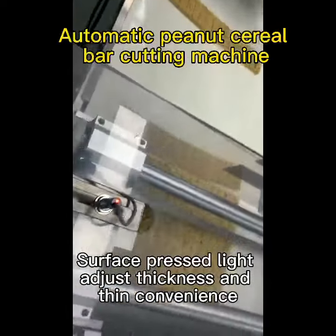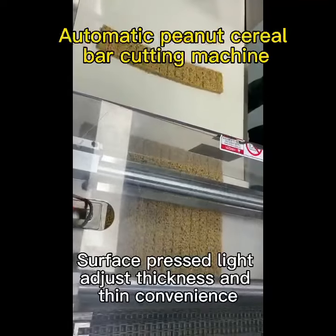Surface crest line, adjust the thickness and thin convenience.